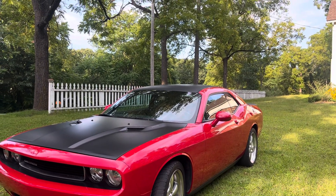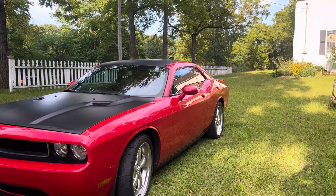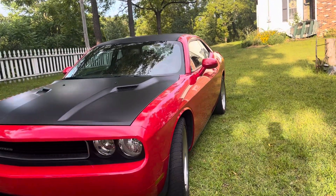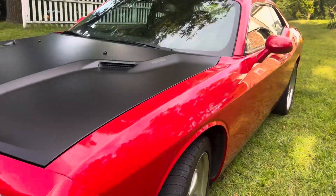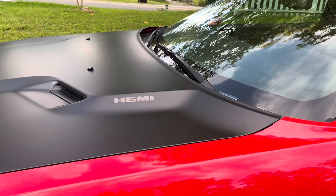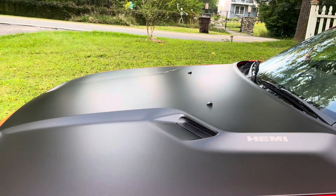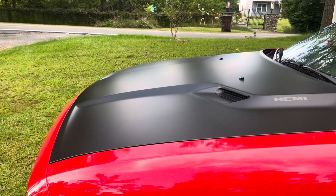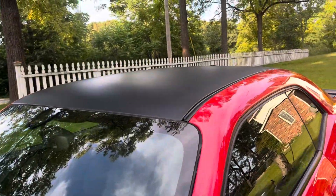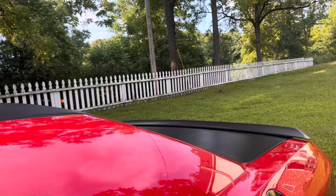This is what I've been working on the past week and a half — a 2014 Challenger. It was wrecked in the front left. I painted the front fender and did ghost lettering on the hood. You can see the matte finish black on the hood, the roof, moldings, trunk, and spoiler.